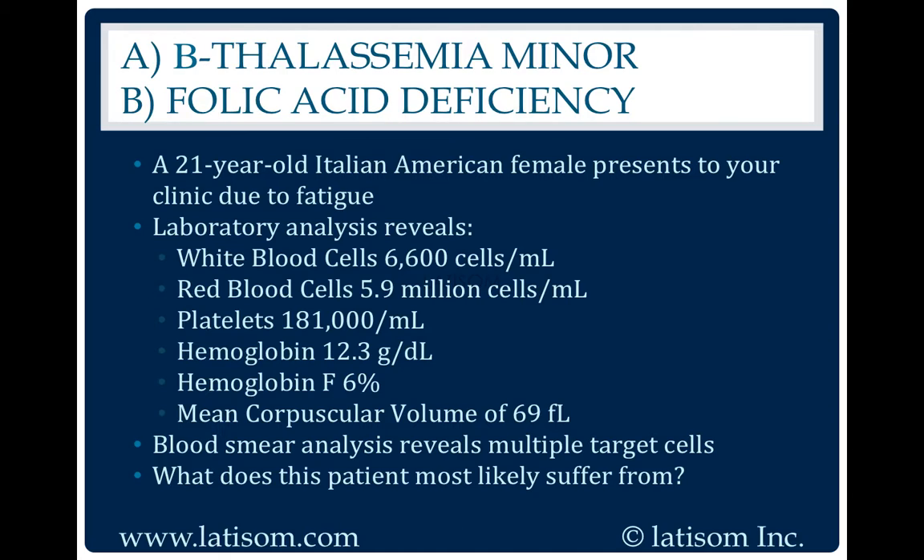Beta thalassemia minor. Beta thalassemia minor typically resembles mild iron deficiency anemia. It is due to having one copy of the beta thalassemia gene and another normal beta gene. Individuals with thalassemia minor have mild anemia at worst generally.